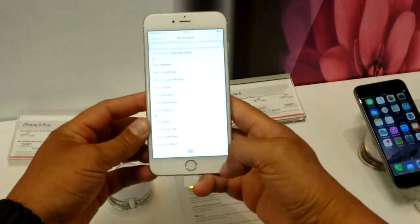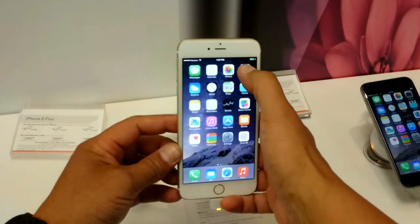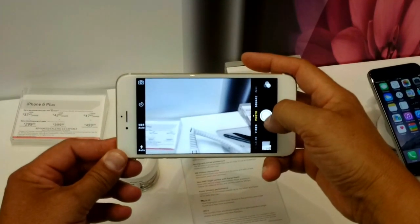To be honest with you, the iPhone 6 Plus is actually bigger in person than what it looks like in video. You guys will see I put my Note 3 next to this phone, and man, this phone is actually taller than the Note 3.